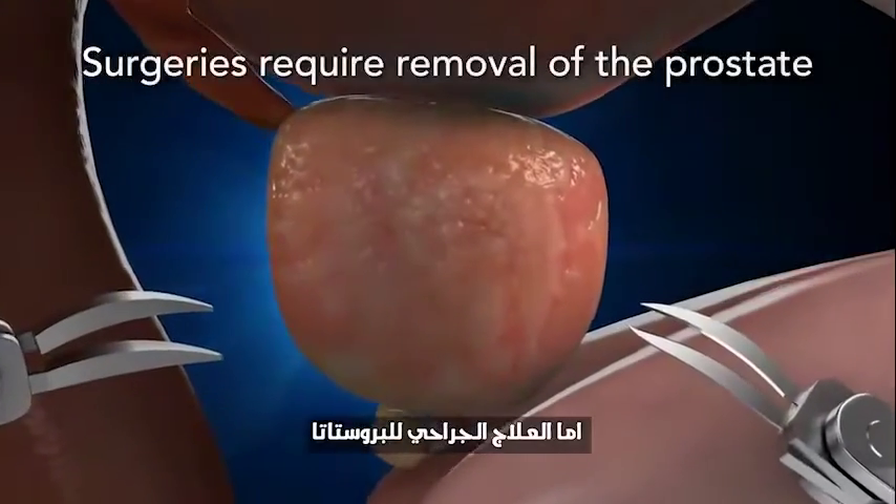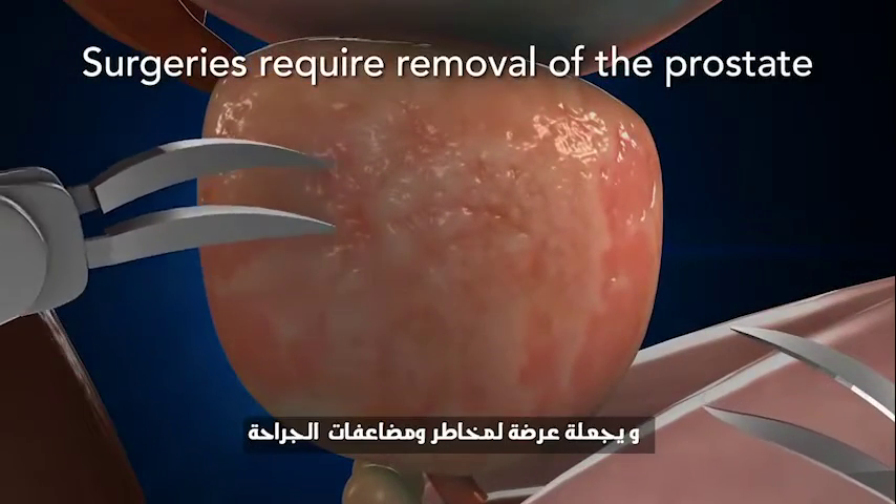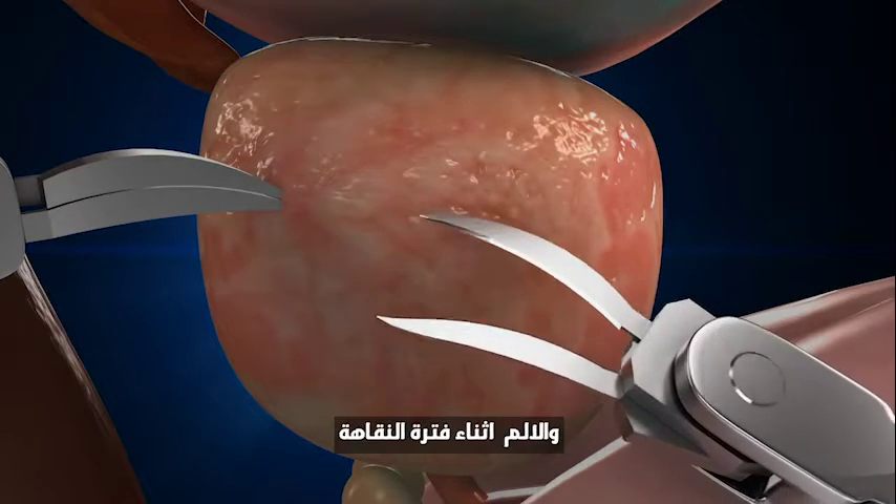Surgical procedures for the treatment of prostate tumors require a hospital stay and risk surgical complications, such as infection, incontinence, and a painful recovery.